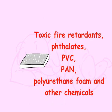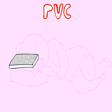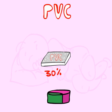A common ingredient in baby mattresses is PVC, or polyvinyl chloride. PVC is created using a combination of chlorine and petroleum, and then phthalates are added to make it soft and flexible. PVC makes up about 30% of the materials in baby mattresses.